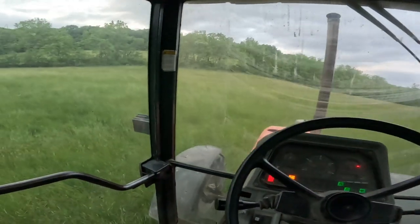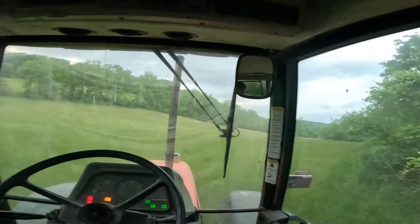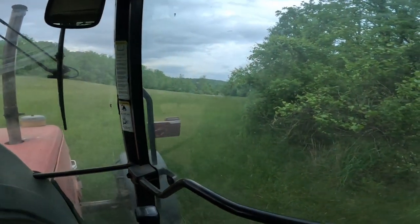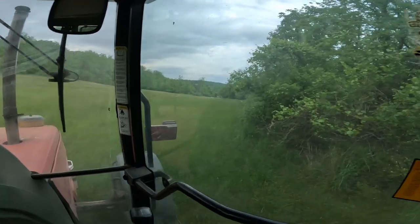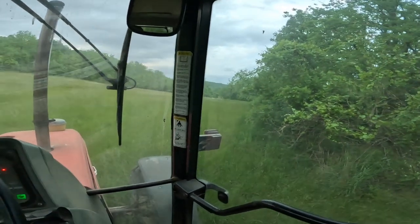This is the big field - or the biggest of this group. I need to be careful down there; it can get pretty wet. There's actually reeds growing there. There are times where we wouldn't be able to mow a lot of this just because of it being so wet.